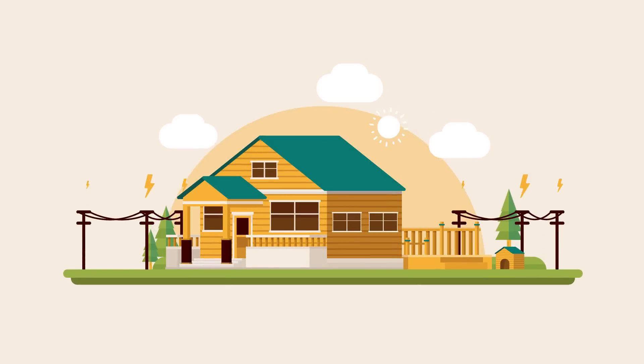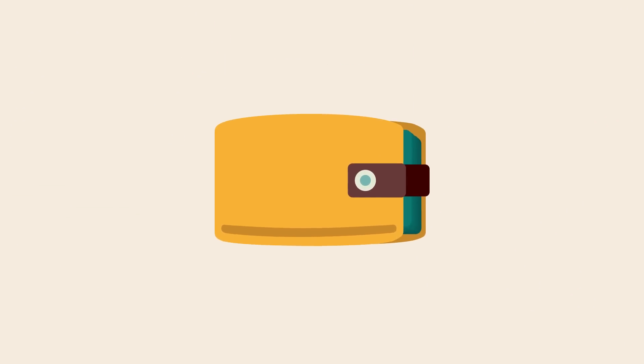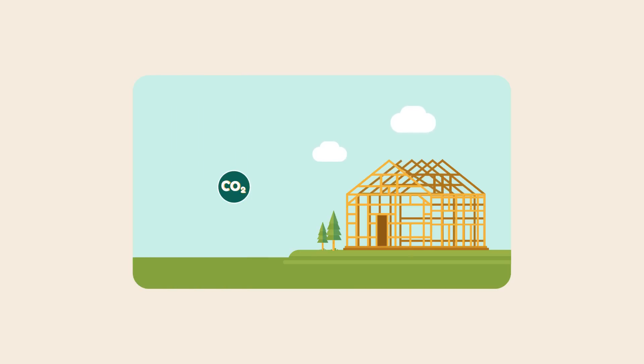This means homes use less energy for cooling in the summer and heating in the winter. So more money stays in your wallet, where it belongs.